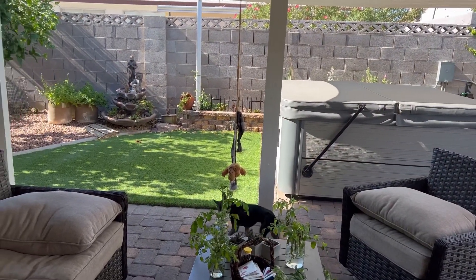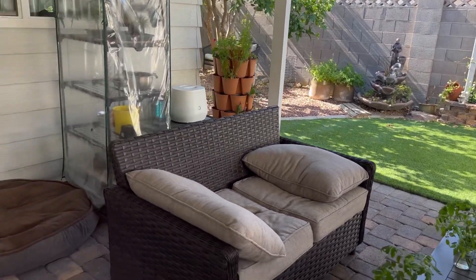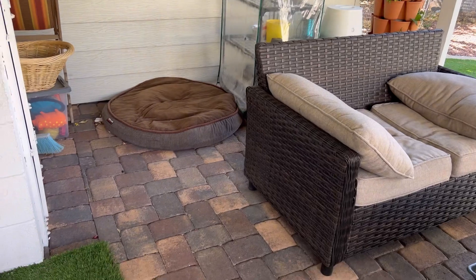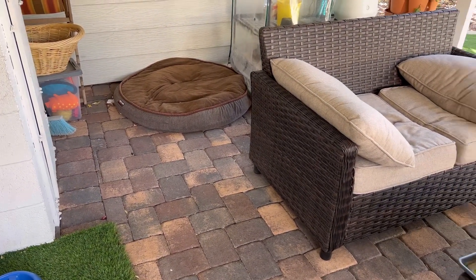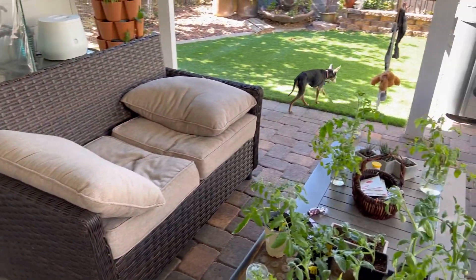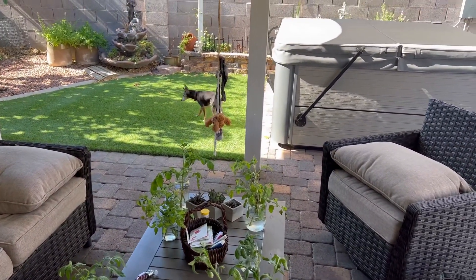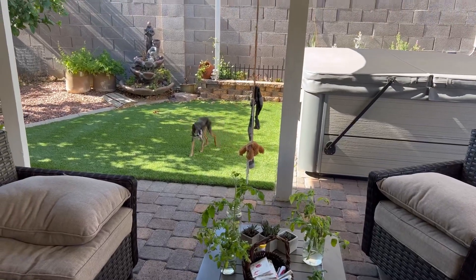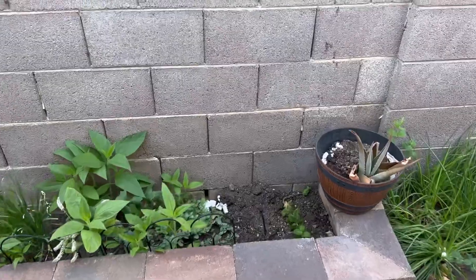So here we are in my backyard. There's one of my little babies walking around — this is my old lady. She's blind and deaf and has dementia. This is Luna. She just pretty much wanders around; she might go lay down in the sun today.